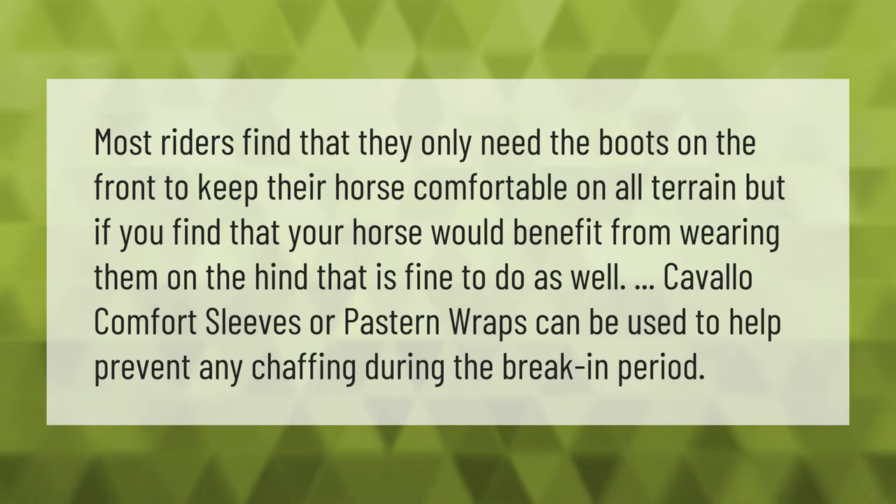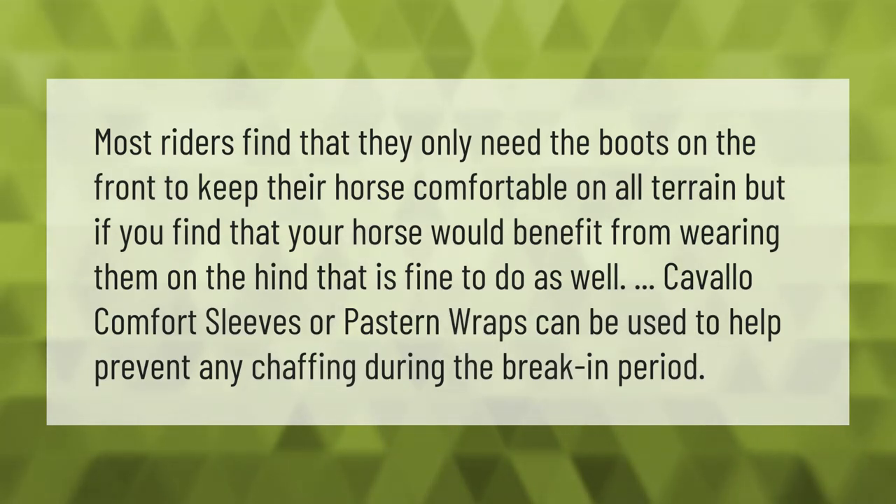Most riders find that they only need the boots on the front to keep their horse comfortable on all terrain, but if you find that your horse would benefit from wearing them on the hind, that is fine to do as well. Cavallo comfort sleeves or pastern wraps can be used to help prevent any chafing during the break-in period.